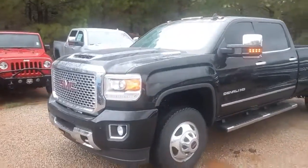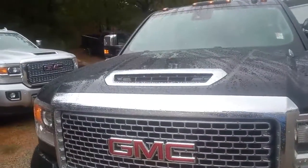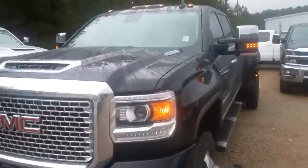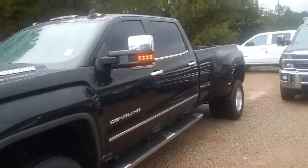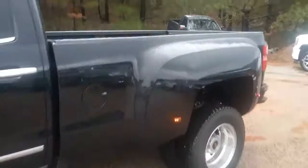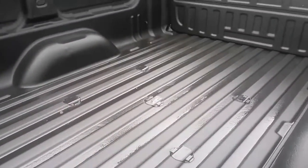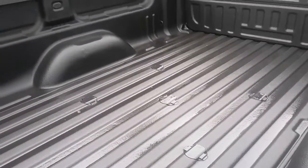You can see it's got the remote start. This has the new L5P Duramax — you can tell by the rear mirror hood right there. This is black on black, and obviously it's a dually. You've got the 5th wheel and gooseneck prep package right there.